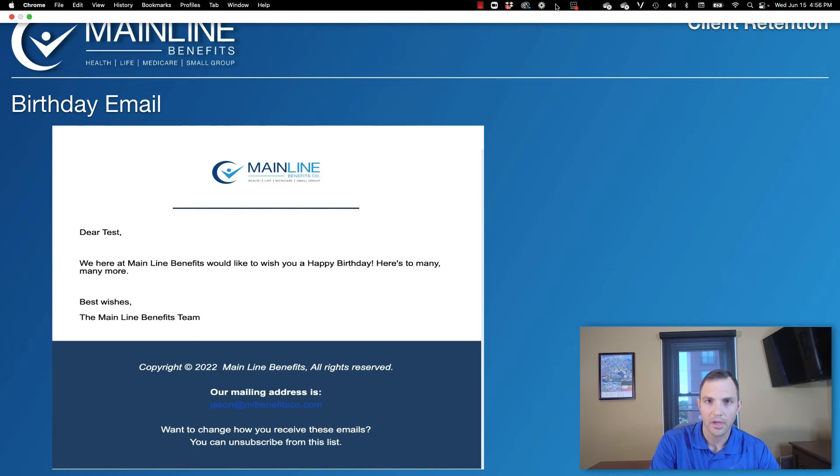We also have newsletter emails that go out automatically every couple of months.